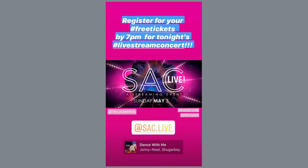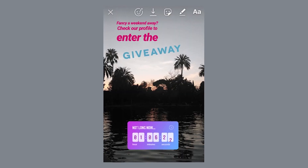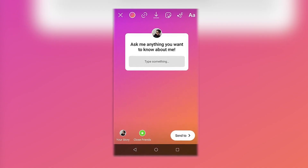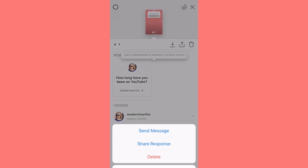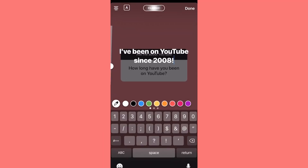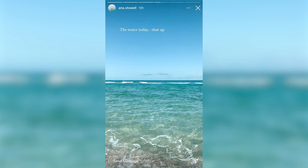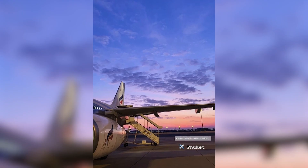10. Posting a contest or giveaway on Instagram — post a contest or giveaway to engage your followers and increase your reach. 11. Create a specific Ask Me Anything — encourage your followers to ask you anything and answer their questions on your story. 12. Share multiple stories under one theme — share a series of stories that all relate to the same theme.